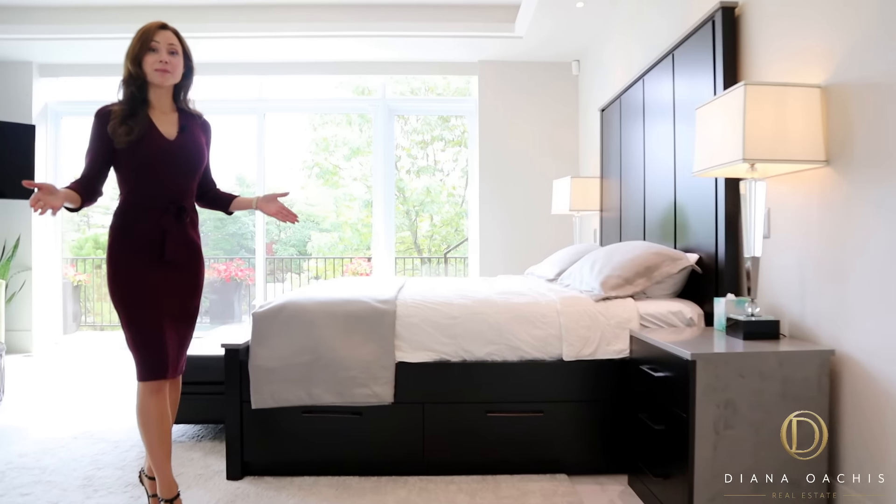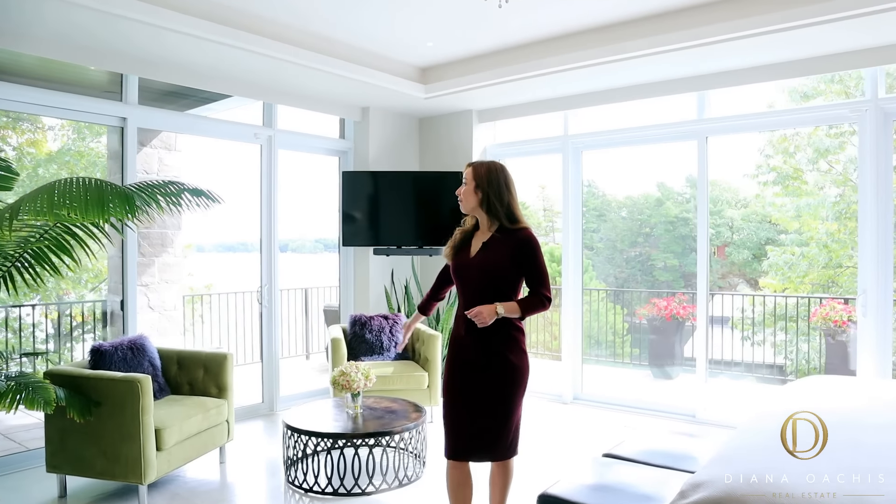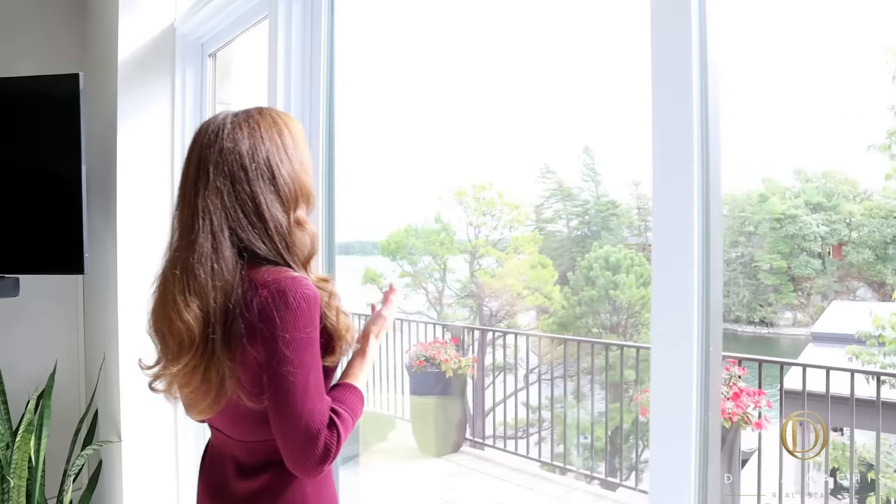At the far end of the main floor is the master suite. And since it's a corner suite, you get floor-to-ceiling windows on two sides and a wraparound balcony. To say that the views from here are sublime is an understatement — waking up to this every morning feels like you're on a permanent vacation. And for those of you who are light sleepers, not to worry: automated blinds have been installed to ensure you get your beauty sleep.